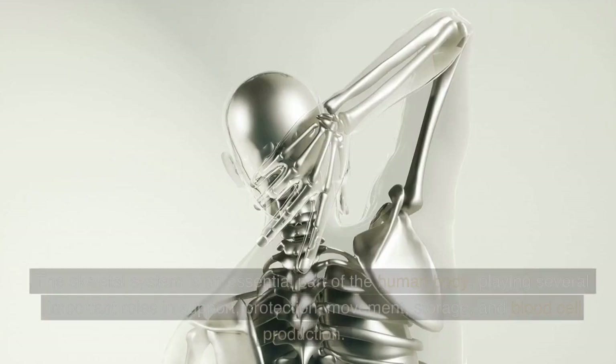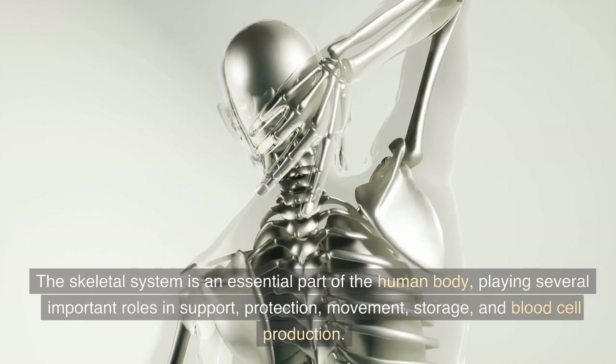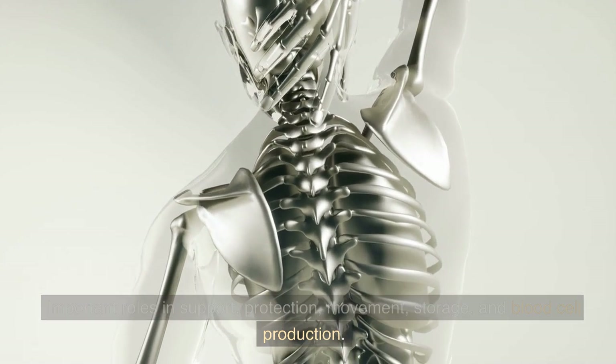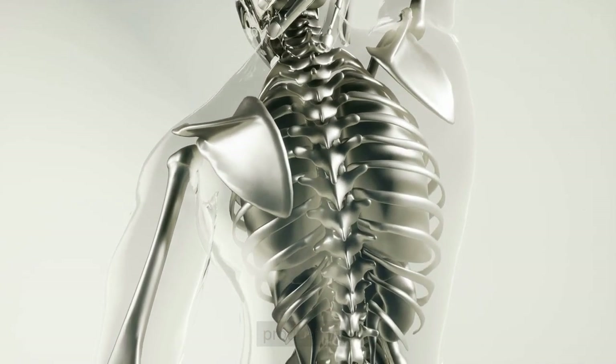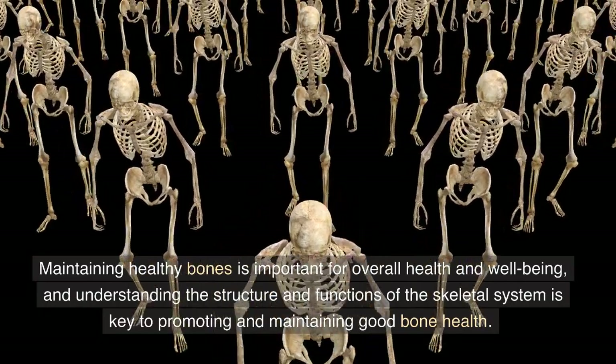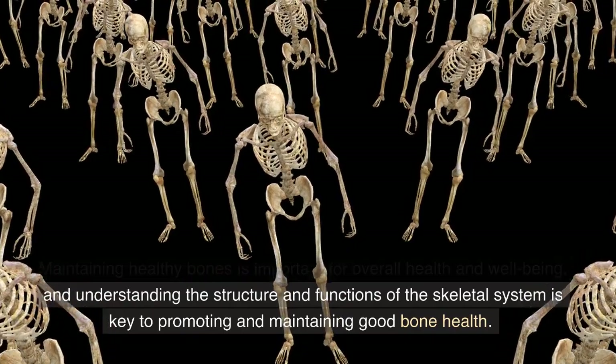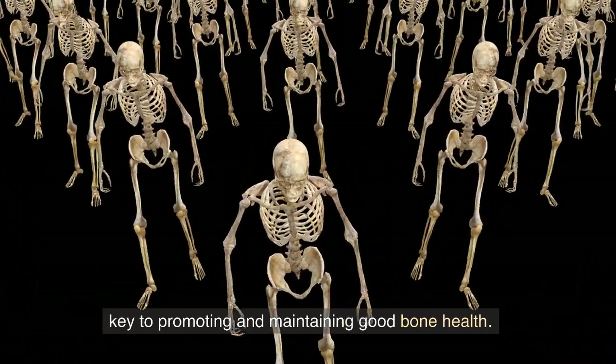Conclusion. The skeletal system is an essential part of the human body, playing several important roles in support, protection, movement, storage, and blood cell production. Maintaining healthy bones is important for overall health and well-being, and understanding the structure and functions of the skeletal system is key to promoting and maintaining good bone health.